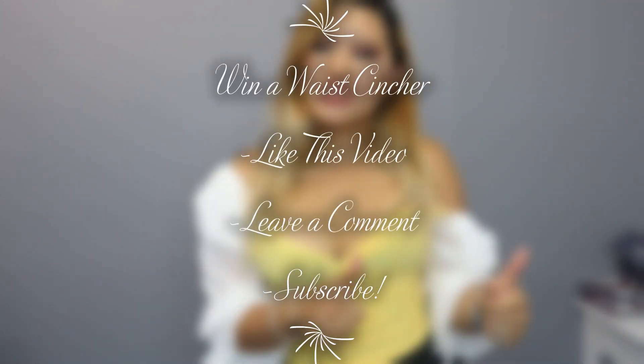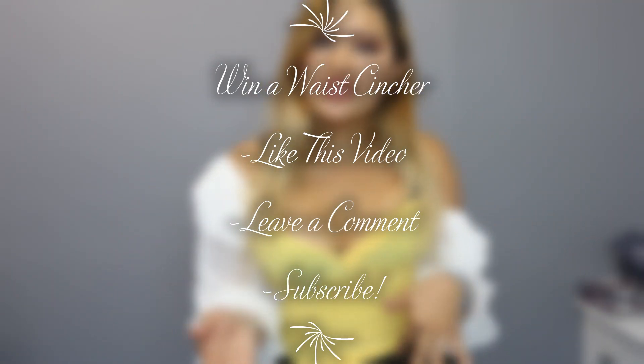Thank you for watching till the end of the video. We hope all your questions about our waist trainers were answered. Leave a comment below with any other questions and we'll get back to you. All of these waist trainers are from nicoletteshapewear.com — links are down below. For those who watched until the end, you can win one of the free waist trainers mentioned today: just like this video, comment below with which waist trainer you'd use and why, and subscribe to our channel. We'll announce the winner in next week's video. Thank you for supporting our channel — I'm Millie from Nicolette Shapewear, see you next time!